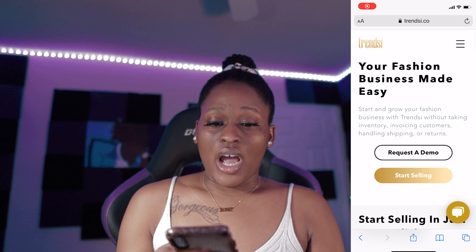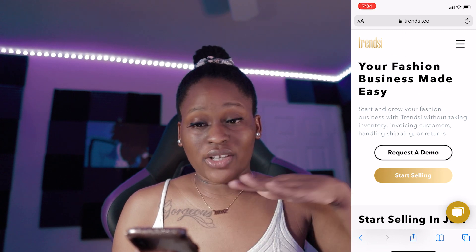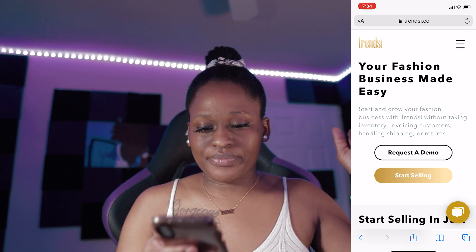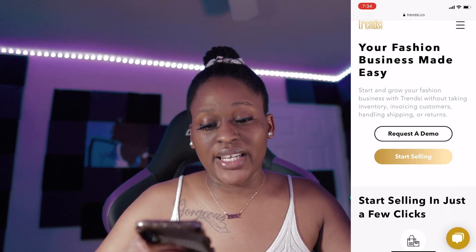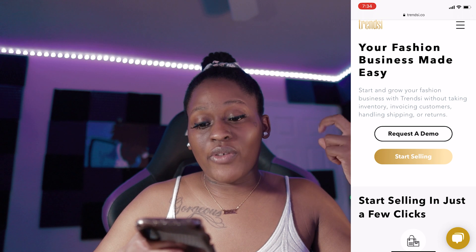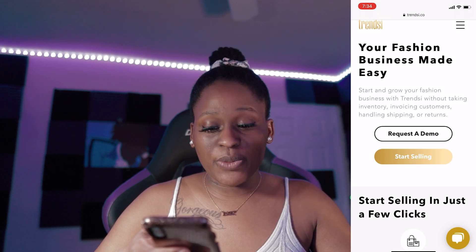So if you want to know how to start your very own online dropshipping boutique without any shipping or inventory, stay tuned. I'm going to go ahead and show you guys the app that I am talking about. The app name is Trendsy. This is the actual website — trendsy.co. So you can start and grow your fashion business with Trendsy without taking any inventory, invoicing customers, handling shipping or returns.